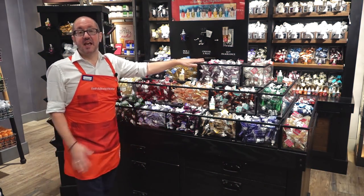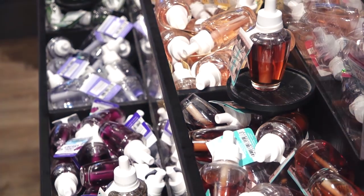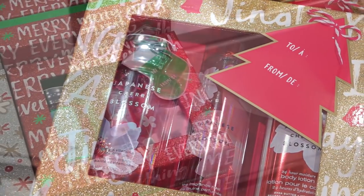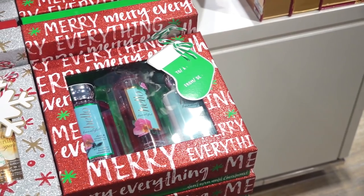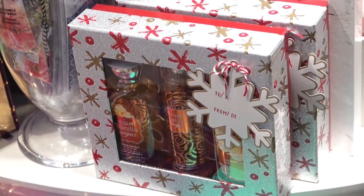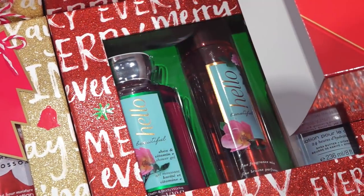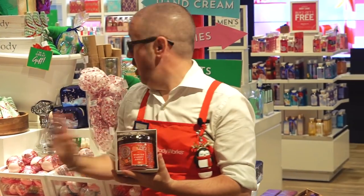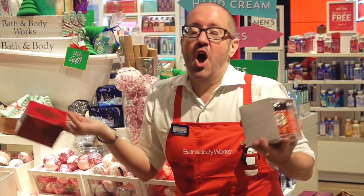Yes, Christmas exists everywhere at Bath & Body Works. And for gifts for everyone on your gift list, what better way than a gift set? All of our favourites in one with gorgeous holiday packaging. But if you're not sure, you can do it yourself — we also have that option. Pick the box, pick the Christmas sleeve, pick the product, and you're done. The home of gifting: Bath & Body Works.